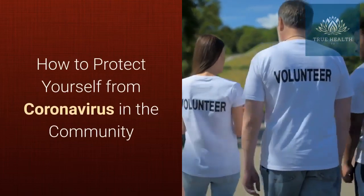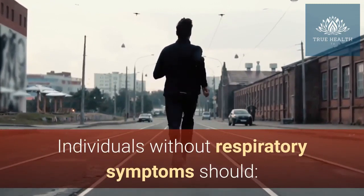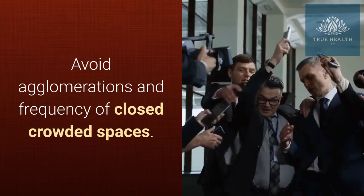How to protect yourself from coronavirus in the community. Individuals without respiratory symptoms should avoid agglomerations and frequency of closed crowded spaces.